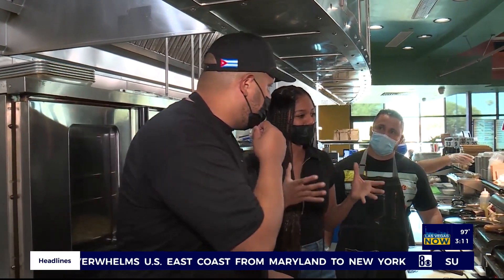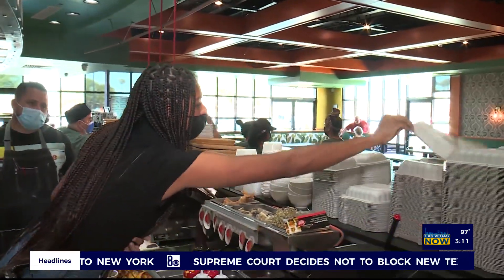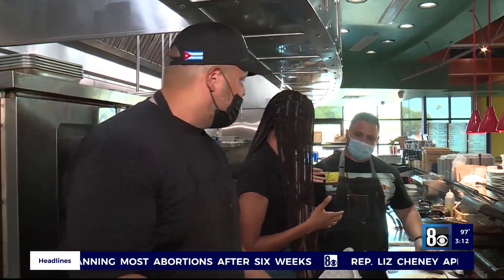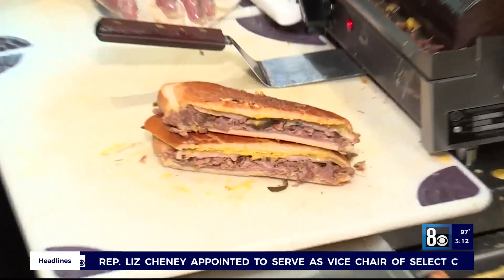Speaking of plantains, I need one container full of fried plantains. We got it right here in Henderson. You guys, this food is so good and authentic. Thank you, chef. I'll take this too — sending it back to you guys. Thank you.